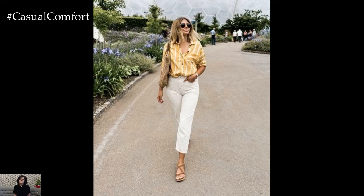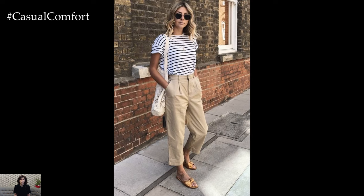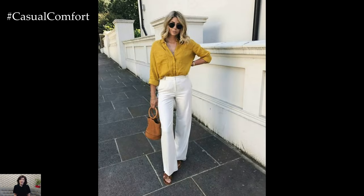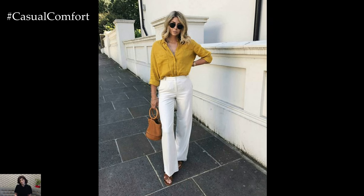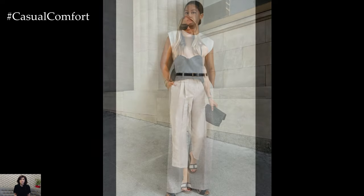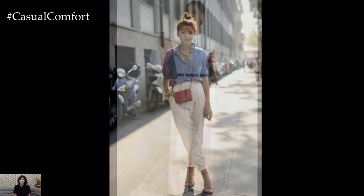Linen pants are a timeless wardrobe staple, especially during the warm summer months. Known for their lightweight and breathable qualities, linen pants offer both style and comfort, making them a favorite among women of all ages. Whether you're lounging at home, running errands, or attending a casual gathering, linen pants can be effortlessly styled for various occasions. Here's why linen pants deserve a place in your summer wardrobe and how to wear them stylishly.